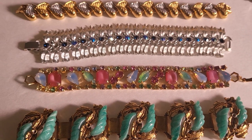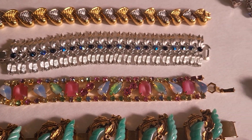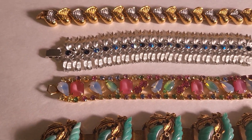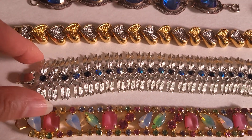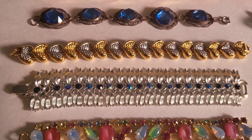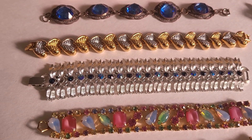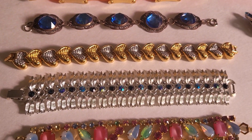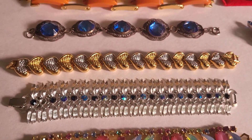And this one is multi-rhinestone, with some givre glass stones — givre, I think that's how you pronounce it — arranged in a line, kind of neat. This one over here is, I believe, a Coro — it's either a Coro or a Lesner. But anyway, it's set with blue Aurora Borealis rhinestones in the middle, and it's got these silver-toned feathers on either side.